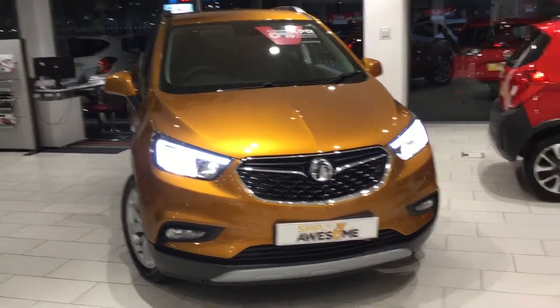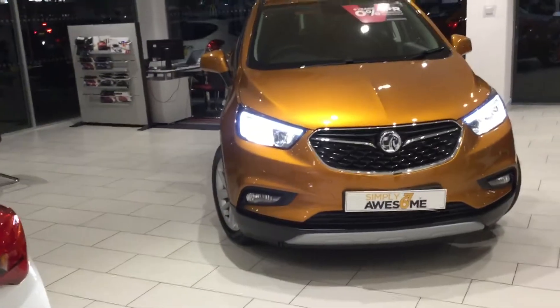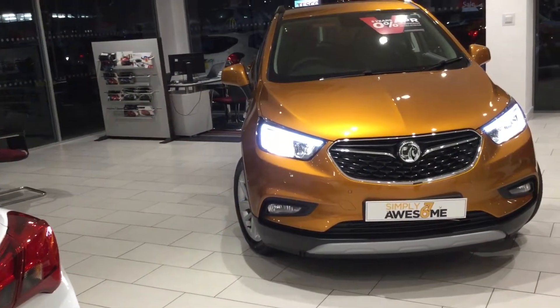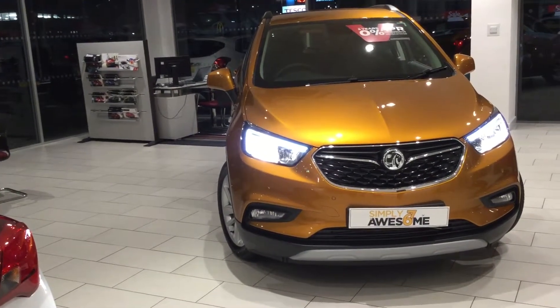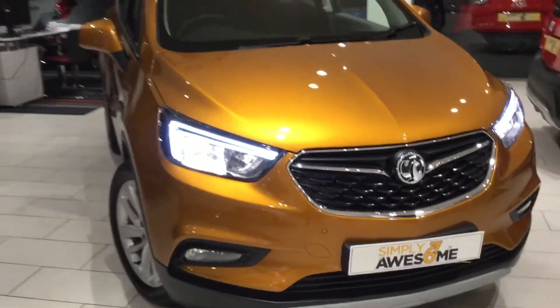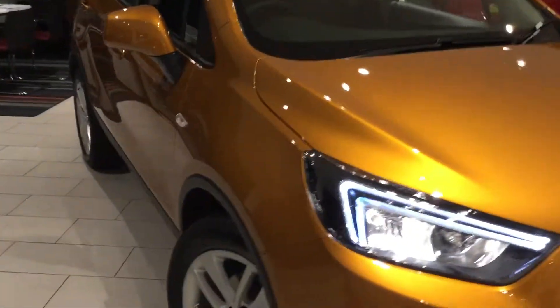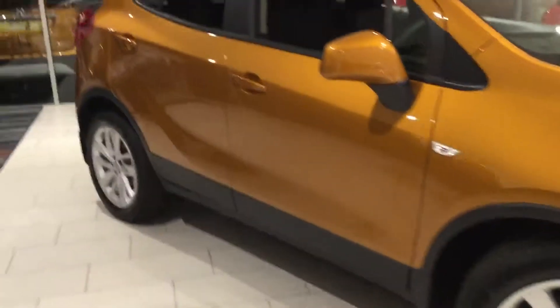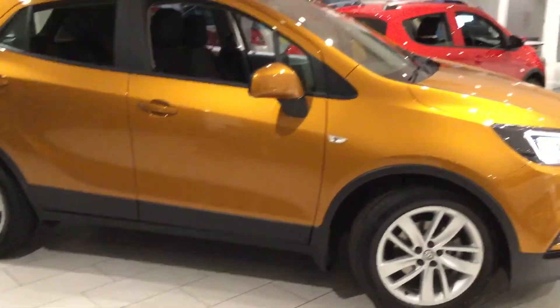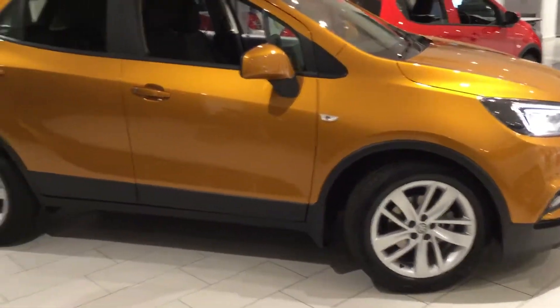Like all Mokkas, if you've had a look at one before, you'll know that they come with a lot of standard features, meaning you don't so much get a lower spec vehicle. This one's equipped with the 1.4 turbo engine, which is without a doubt the most popular engine we saw in the Mokkas, mainly due to its economy, versatility and power. It comes with 140 brake horsepower, which is very nippy for a car of its size.